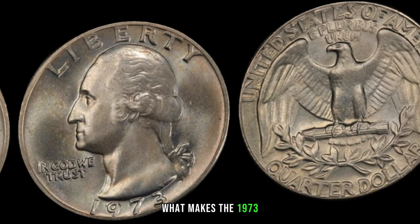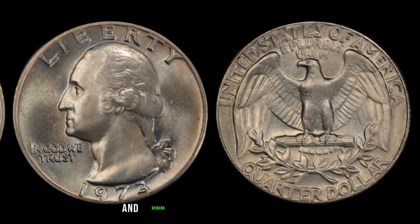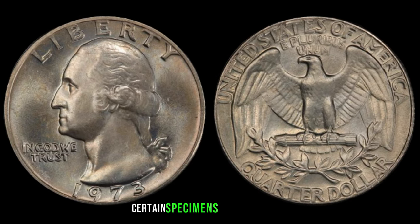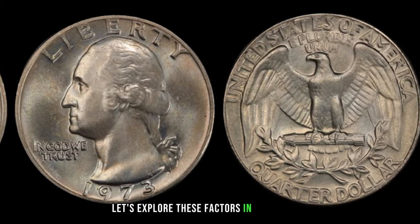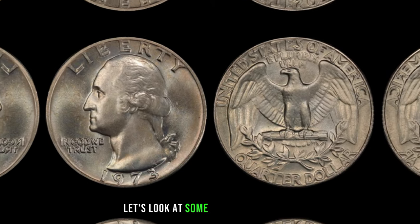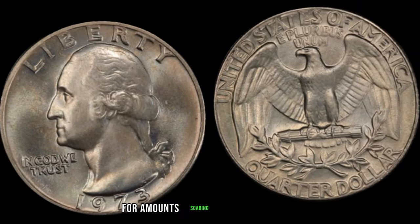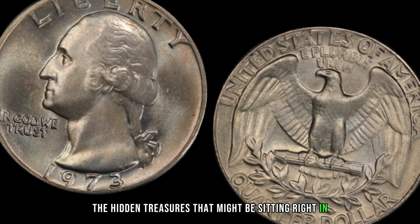What makes the 1973 Washington quarter potentially worth millions? Rarity, condition, and demand all play significant roles. With fewer in circulation and high demand among collectors, certain specimens have reached astonishing values. There have been instances where collectors and auctions saw the 1973 Washington quarter sell for amounts soaring into the millions.